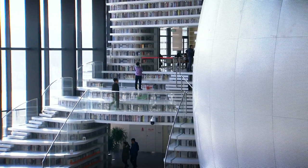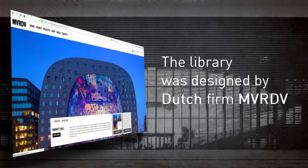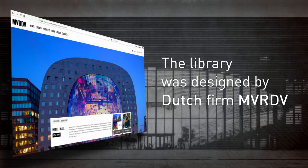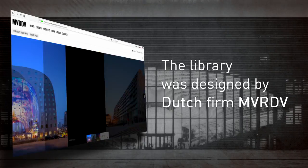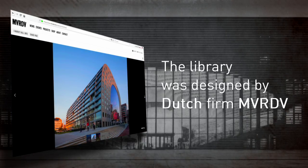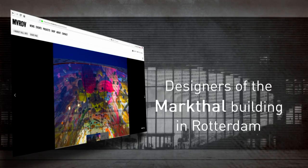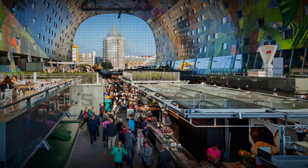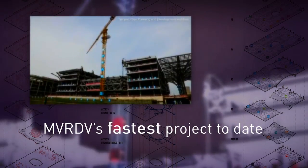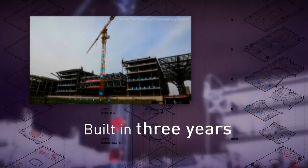Most of the books are actually housed in other rooms in the building. The enormous project was created by Dutch design firm MVRDV. And it's not their first project to capture global attention. In 2014, the firm built the striking Markhal in the Dutch port city of Rotterdam, a residential and office building with a market on the lower floors. But the library in China is the architectural firm's fastest build to date, taking just three years to complete.